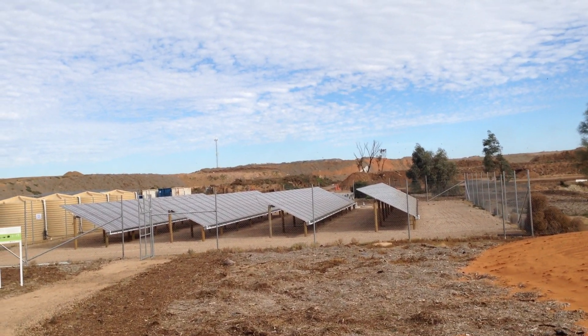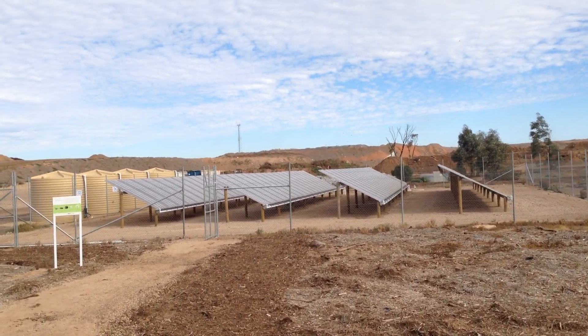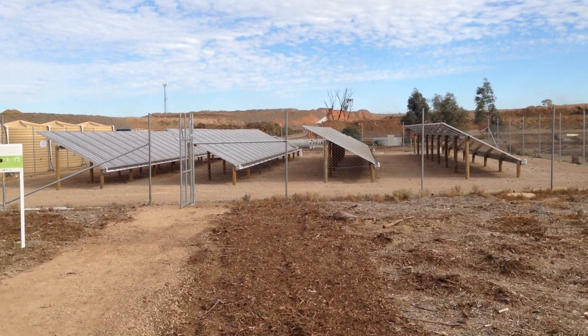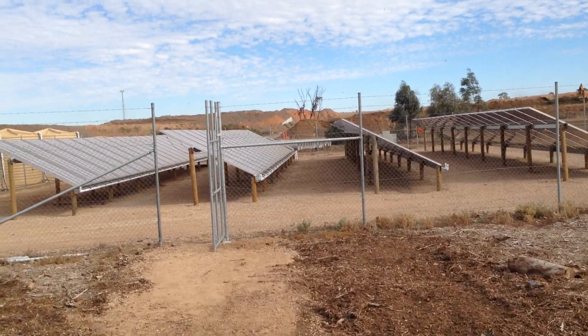Let's go down and have a look at this solar desalination system. It's got four rows of carousel units — a total of 70 carousel systems producing over 1,200 litres per day.